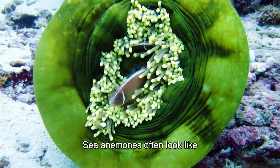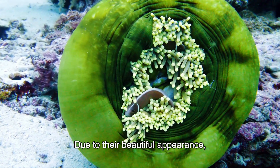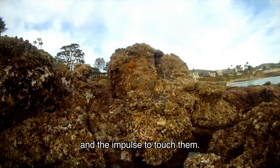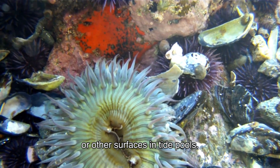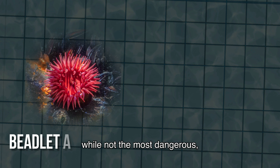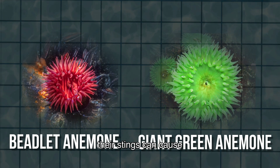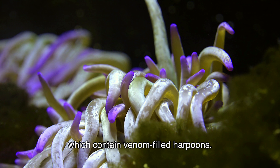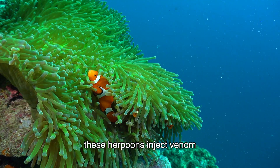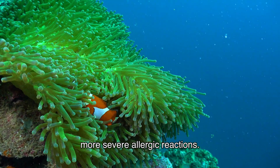Sea anemones often look like underwater flowers, with brightly colored tentacles that sway with the water's movement. Due to their beautiful appearance, they can spark curiosity and the impulse to touch them. While not the most dangerous, they can still cause mild irritation and allergic reactions. Two species in particular can cause irritation and stinging pain: beadlet anemones, which cause mild irritation and allergic reactions, and giant green anemones, which are larger and more potent, causing more significant irritation. Sea anemones have specialized cells called nematocysts containing venom-filled harpoons that, when triggered by touch, inject venom causing pain, swelling, and in some cases more severe allergic reactions.